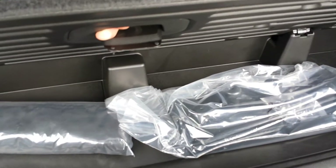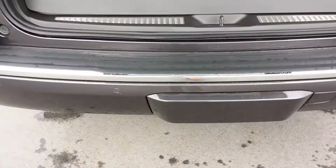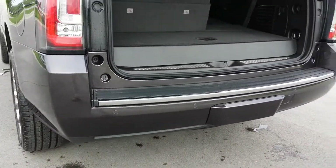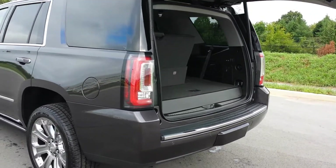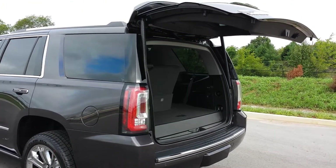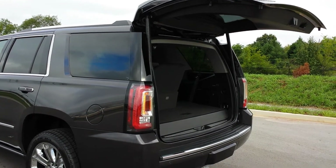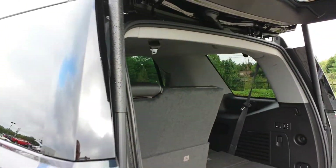Front license plate bracket if your state requires it, tie-down hooks in the back, and the trailer towing package is covered up — you just take the cover off. The power lift gate is adjustable so depending on garage height or just the height you prefer, you can adjust your height settings.